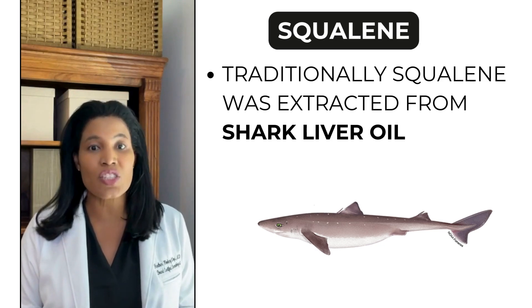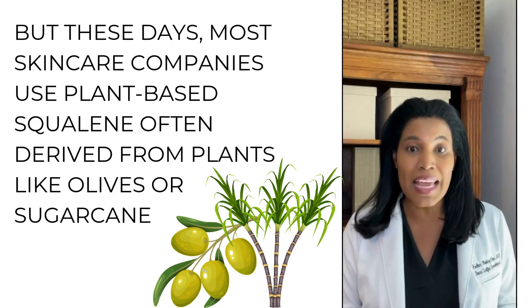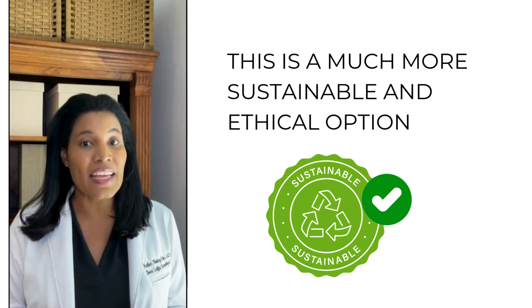Traditionally, squalene was extracted from shark liver oil, but these days most skincare companies use plant-based squalene, often derived from plants like olives or sugarcane. This is a much more sustainable and ethical option.